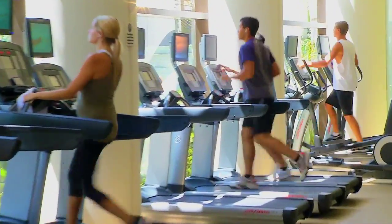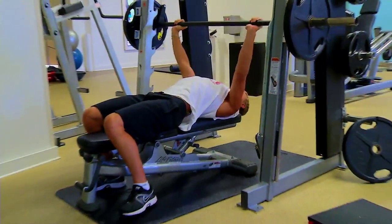A state-of-the-art, newly renovated fitness center features a variety of cardiovascular equipment, free weights, and weight machines.